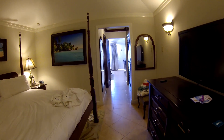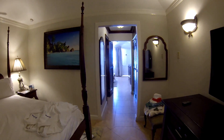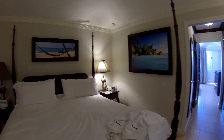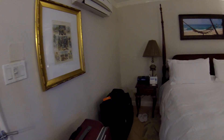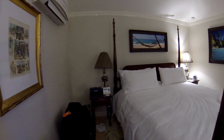This is Mike coming to you from Sandals Royal Caribbean Resort in Montego Bay, Jamaica. I'm showing you today the palatial butler suite in the Balmoral building, room 5207.